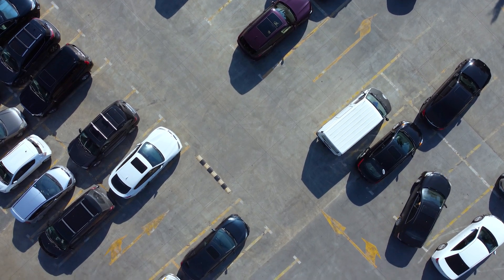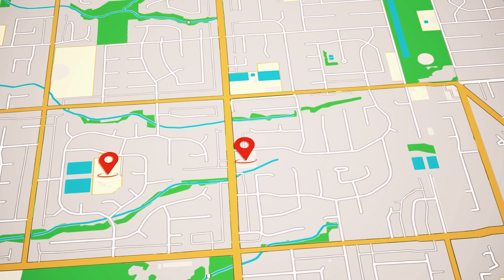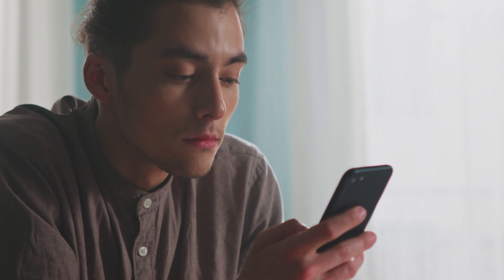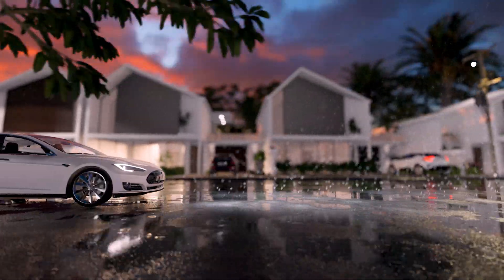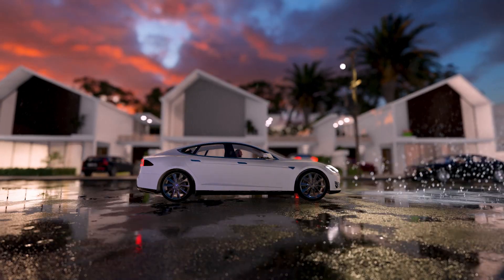Have you ever been curious about where your car ends up when it's not in your sight? Or do you want to track your loved one's car location to ensure their safety? Imagine having the ability to monitor any vehicle's movements, no matter where it goes. Today we are diving into the world of car tracking, exploring a few effective methods for keeping tabs on your vehicle's live location.